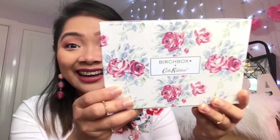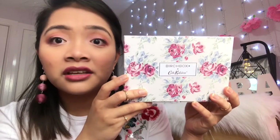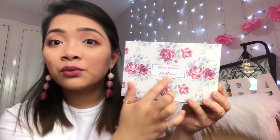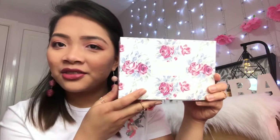Look at that! How gorgeous is this box! I really love it. This is definitely one of my favourite Birchbox designs! It's definitely shouting Cath Kidston — even without the branding, I would definitely say it's Cath Kidston!